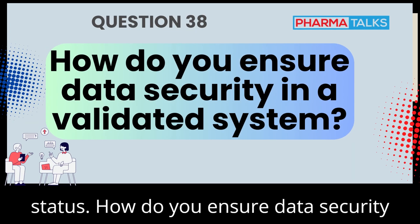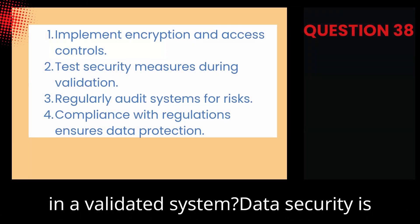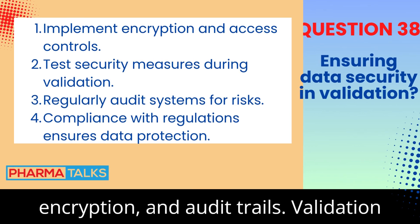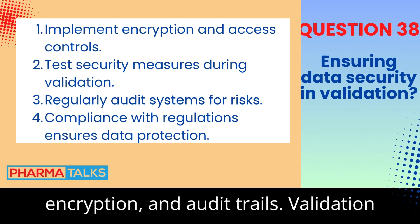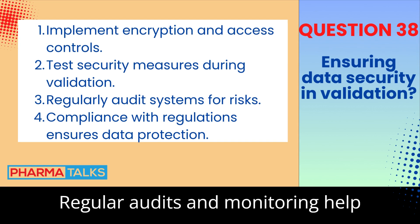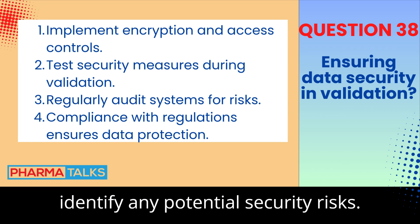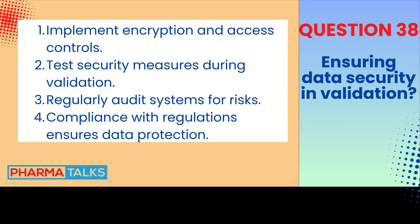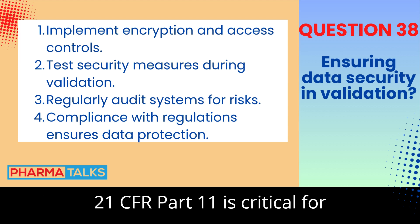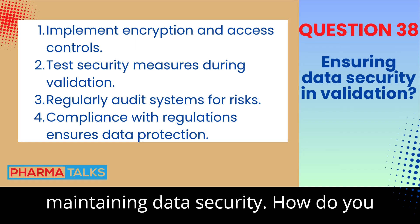How do you ensure data security in a validated system? Data security is ensured by implementing access controls, encryption, and audit trails. Validation tests confirm that these security measures are functioning as intended. Regular audits and monitoring help identify any potential security risks. Compliance with industry standards like 21 CFR Part 11 is critical for maintaining data security.